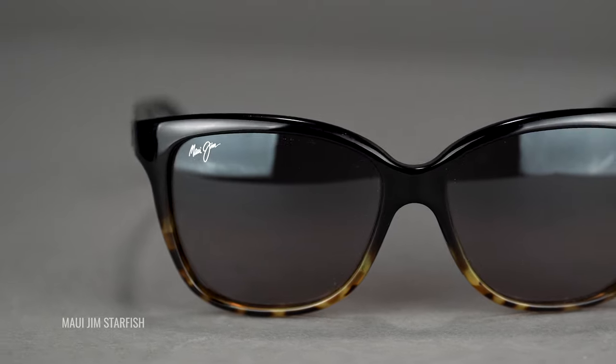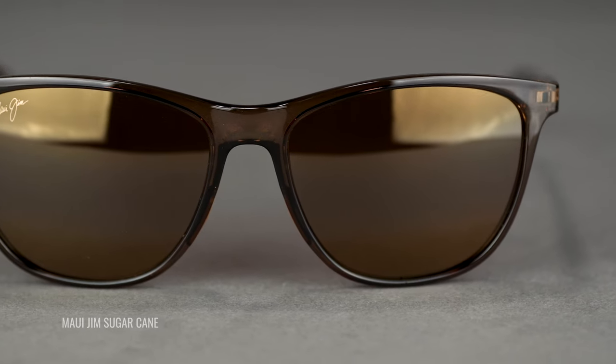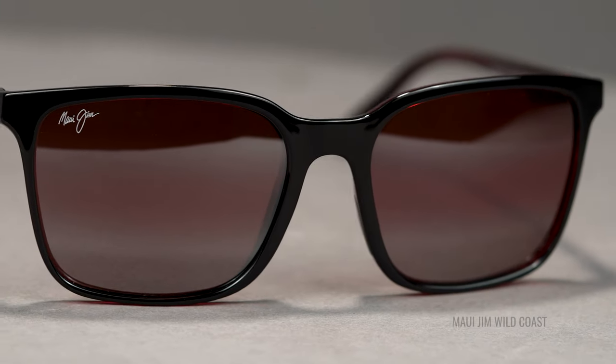If you want something that is more contrasting, a pop of color, you want to look for the HTO bronze or the rose. The nice thing about Maui Jim glasses is that many of the frames come in all of the different lens colors, so you can take your pick.